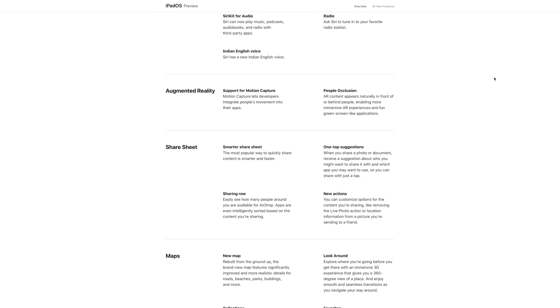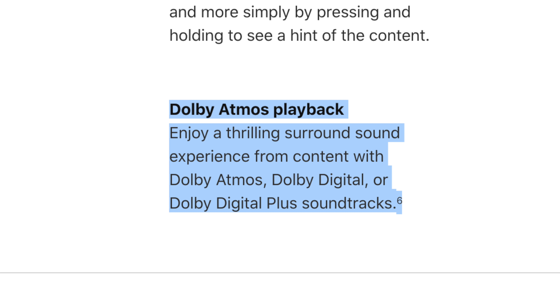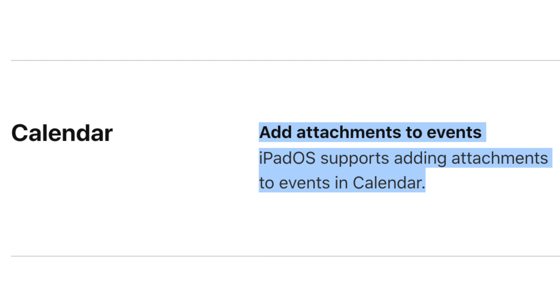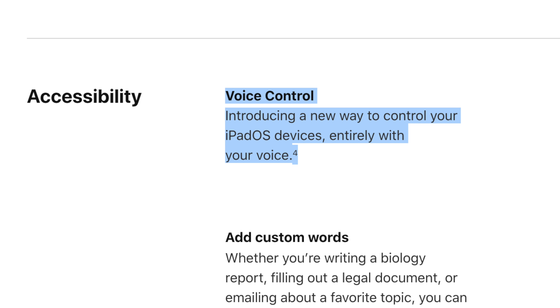Apple has a massive list of changes coming with iPadOS. Here are some of the coolest: the iPad now supports the PS4 and Xbox One S gaming controller. The 2018 iPad Pro now supports Dolby Atmos playback. You can now select WiFi networks and Bluetooth accessories straight from the control center. You can now add attachments to events in Calendar. Maps is completely redesigned to include more detail. Siri has a brand new voice. And you can now control your entire iPad using a new voice control feature.